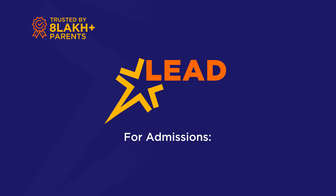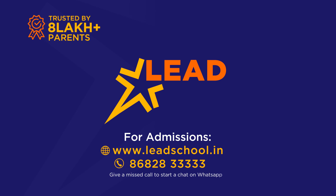LEAD, redefining education in India. Trusted by 8 lakh plus parents for excellent education. To transform your child's learning experience, contact us now.